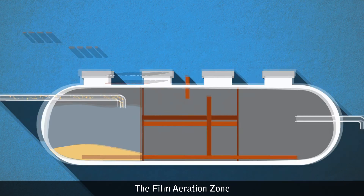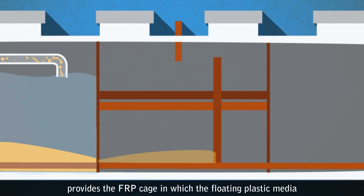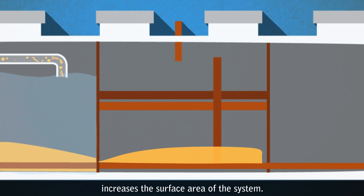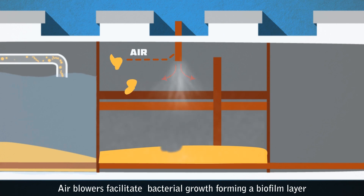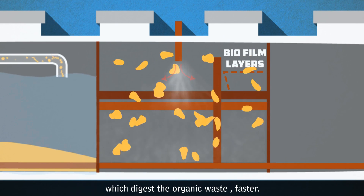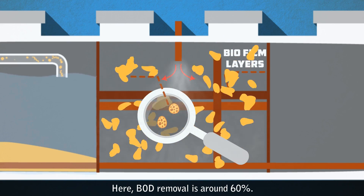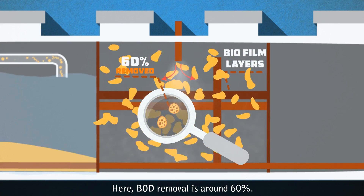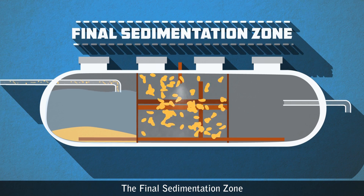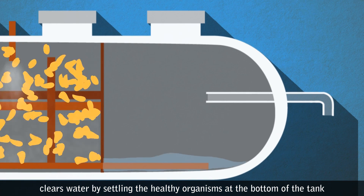The Film Aeration Zone provides an FRP cage in which floating plastic media increases the surface area of the system. Air blowers facilitate bacterial growth, forming a biofilm layer which digests the organic waste faster. Here, BOD removal is around 60 percent. The Final Sedimentation Zone clears water by settling the healthy organisms at the bottom of the tank.